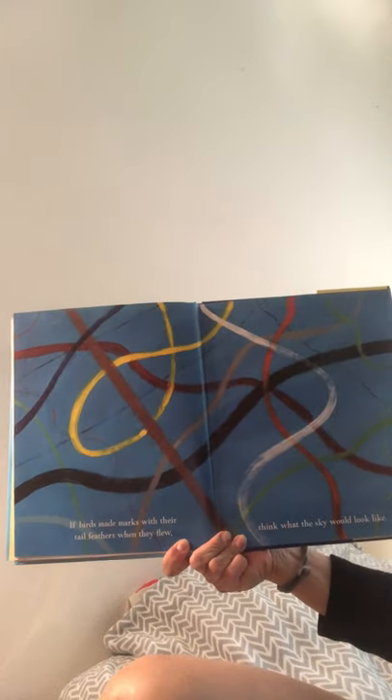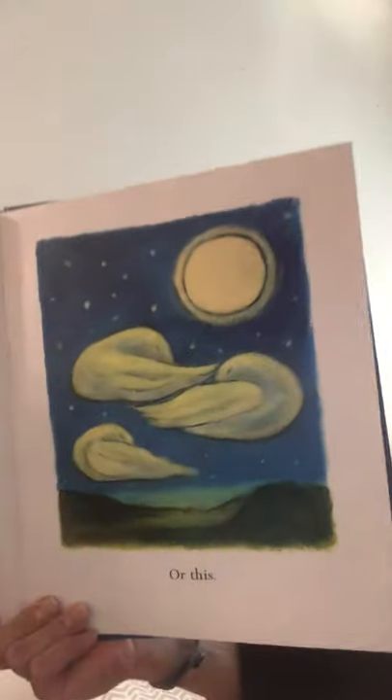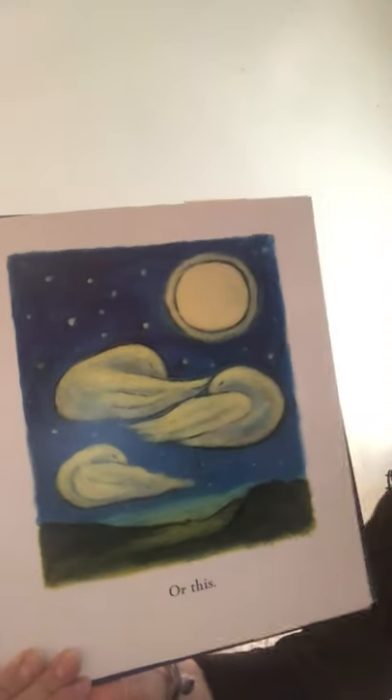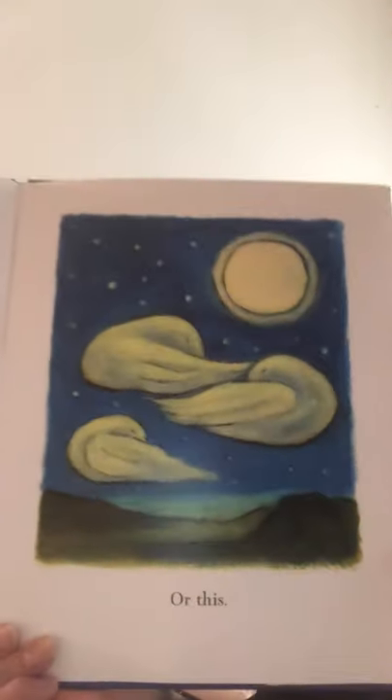If birds made marks with their tail feathers when they flew, think of what the sky would look like. Think about if you could dip all those tails in paint and then let them go and see all the different designs they would make in the sky. If clouds were birds, the sky would look like this. Or this. So this is probably sunset, with the sun going down over the water, and then this is night time.